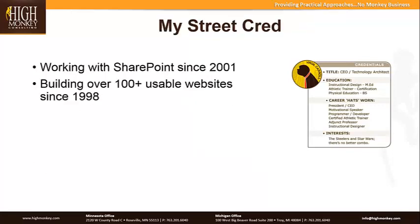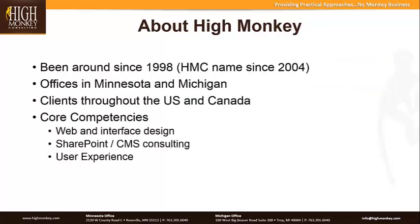A little bit about my street cred, just to let you know that I do know somewhat about what I'm talking about. I've been working with SharePoint since 2001, so I've been around it for a number of years, and I've been building usable websites since 1998. A little bit about High Monkey: we've been around since 1998, operating as High Monkey Consulting since 2004. We have offices in both Minnesota and Michigan, clients throughout the U.S. and Canada, and our core competencies sit in web and interface design, SharePoint and content management system consulting, and user experience.